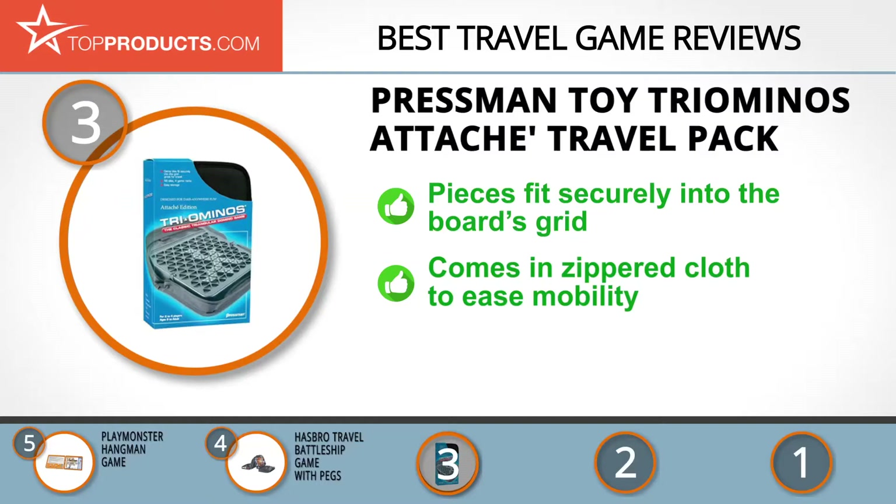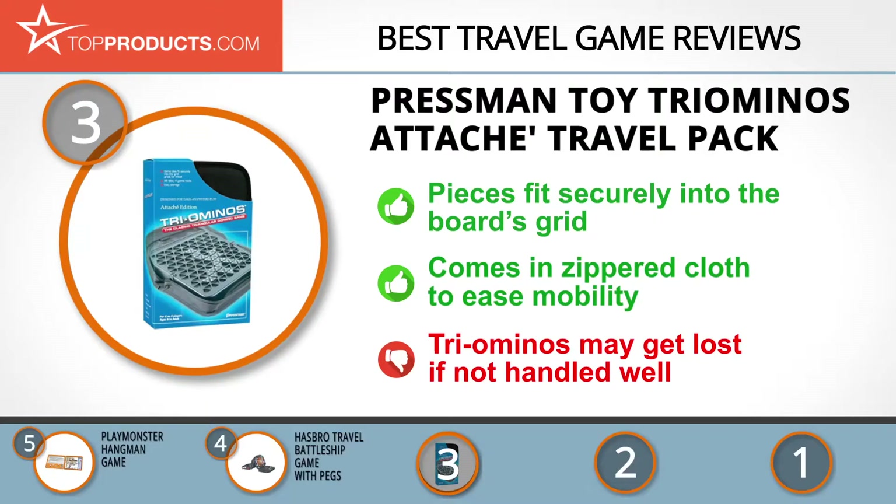Its Triominoes Attaché Travel Pack is a game in triangular form that starts and stops whenever you want. It features triominoes that fit firmly into the board's grid and is for two to six players. This travel game comes in a conveniently zippered cloth pouch you can take around with you, and is suitable for ages eight and up. Do keep in mind that the small triominoes may get lost if not handled with care.